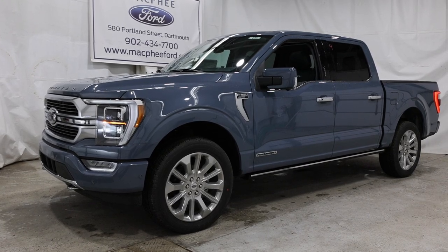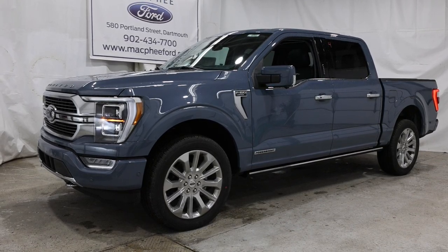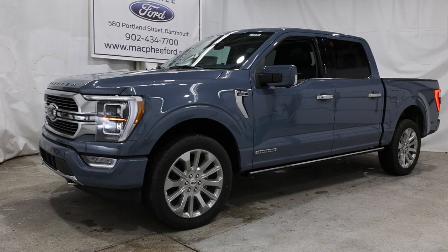If you're interested in this particular F-150 Limited, it is for sale here at McPhee Ford. Give us a call or visit mcpheeford.com. Thanks for watching — we'll see you in the next video.